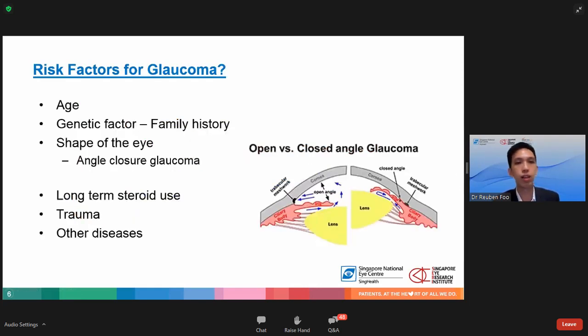What are the risk factors for glaucoma? There are modifiable as well as non-modifiable risk factors. The non-modifiable risk factors include age, genetic factors, and the shape of the eye. The older you are, the higher your risk of glaucoma. In Singapore the prevalence of glaucoma is about three percent in persons aged 50 and above. In terms of genetic factors, if your first degree relative — either your parents or your siblings — has glaucoma, your risk is also higher than the rest of the population.